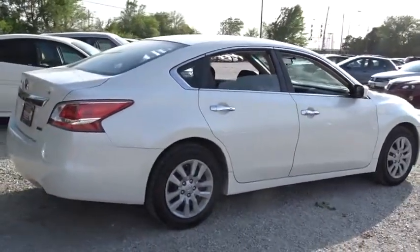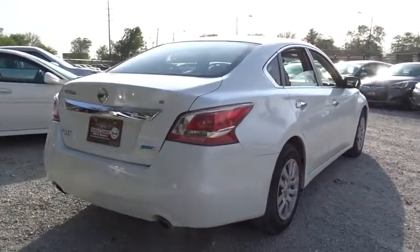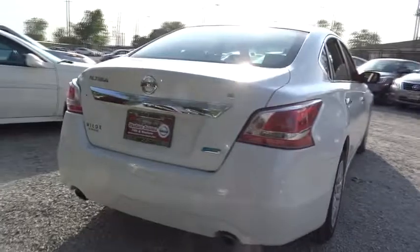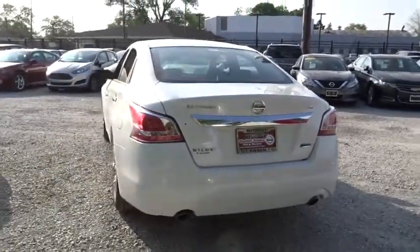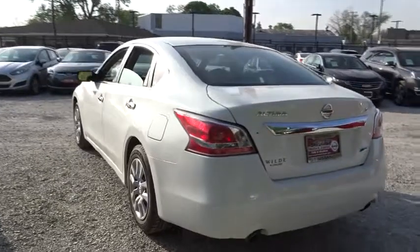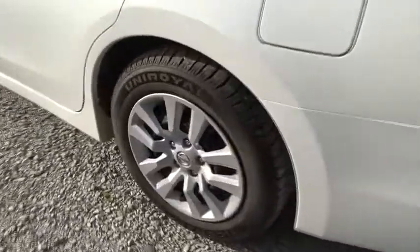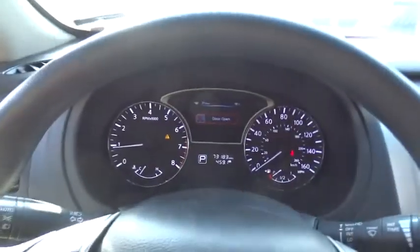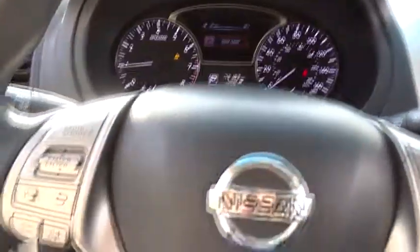Here are some of this vehicle's great options. Searching for a dependable vehicle that looks great too? You've found it, so stop in today.